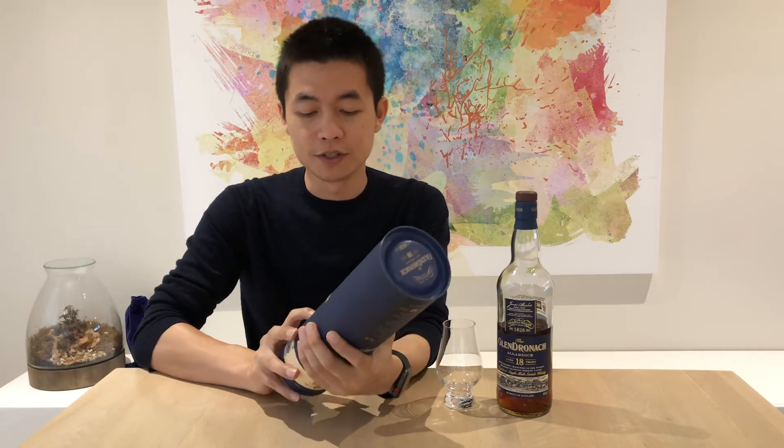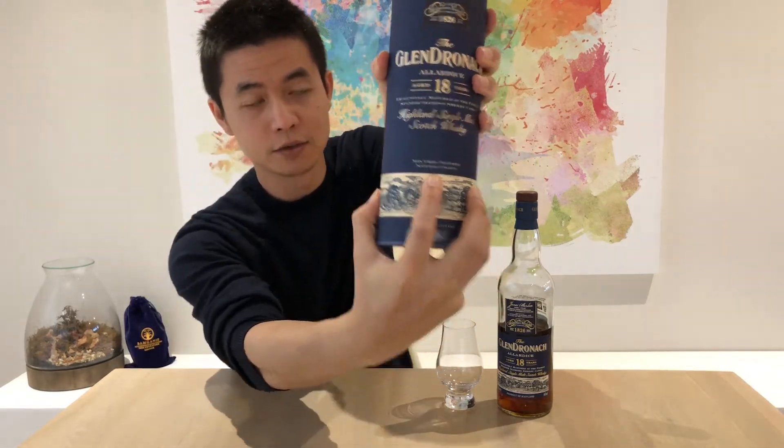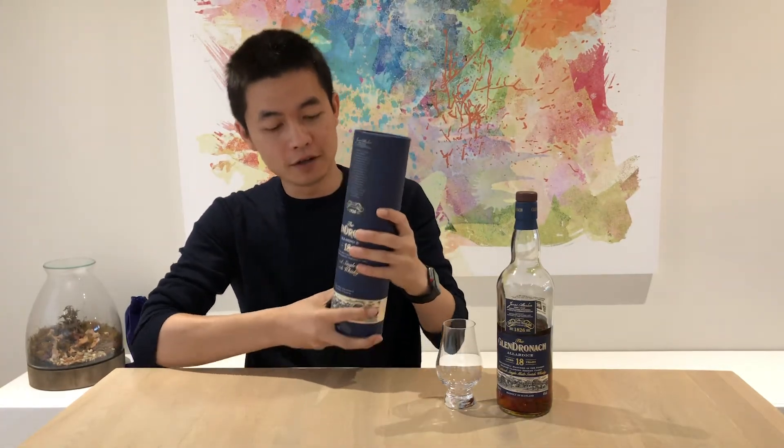It says on the box: non-chill filtered and natural color. 46% alcohol by volume.